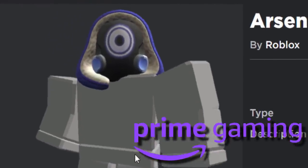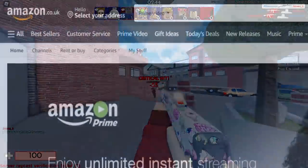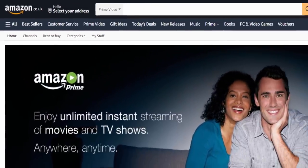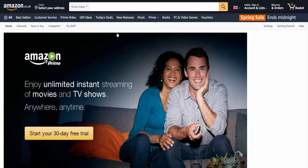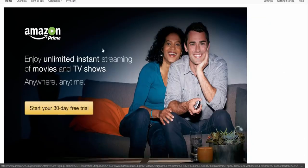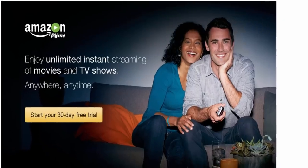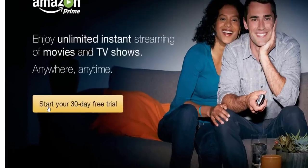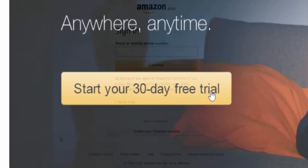This new Roblox accessory is an Amazon Prime thing, so you are going to need an Amazon Prime subscription if you wish to get it for free. I'm going to leave a link down below in the video description — this is the Amazon Prime 30-day free trial. All you do is click on 'Start your 30-day free trial.'